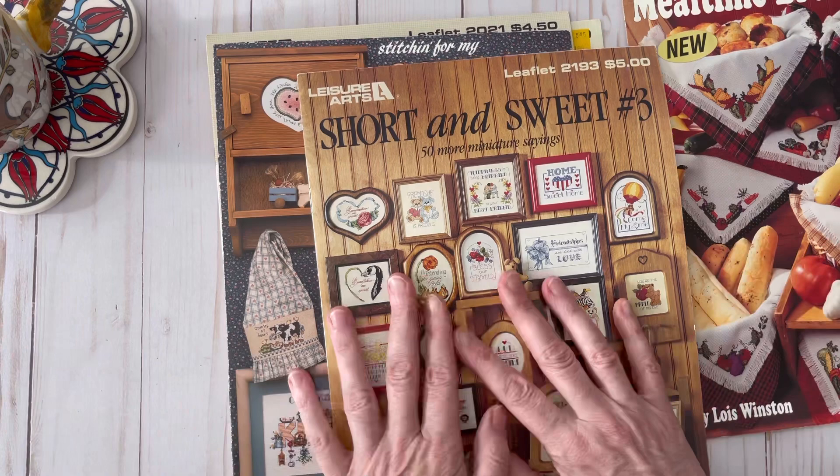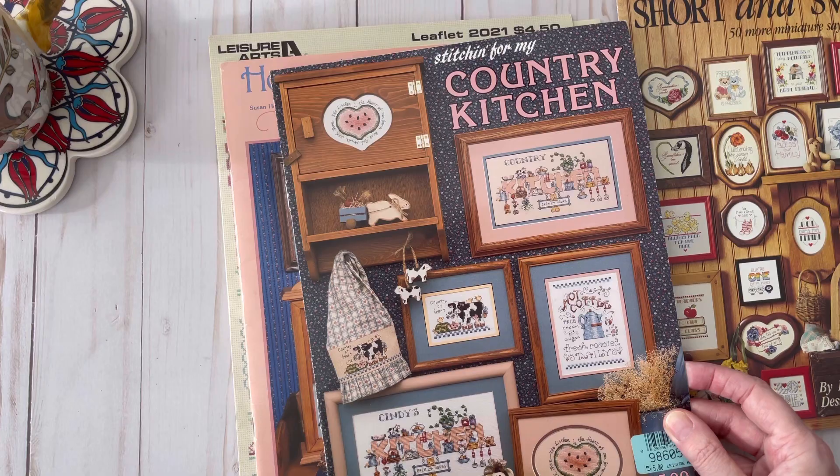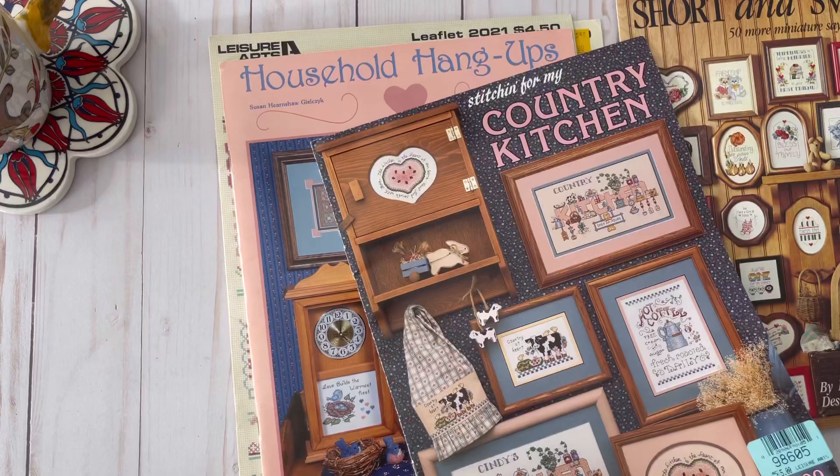Now look at this country kitchen pattern. I remember I had a kitchen and a bathroom in these pink and blue colors back in the day. I loved that look, but I am not anywhere near country anymore. I still think it's really cute though, and I like to hold on to it — it's called Household Hang-ups.